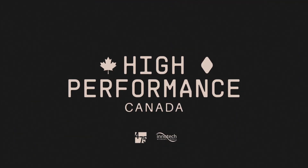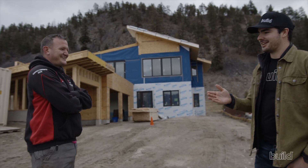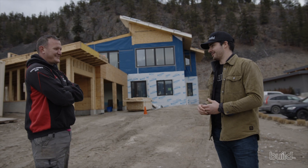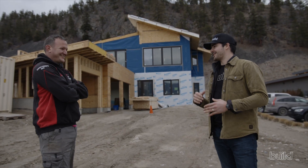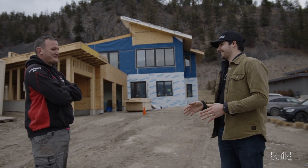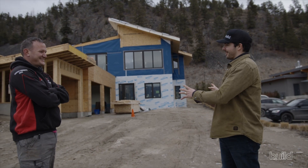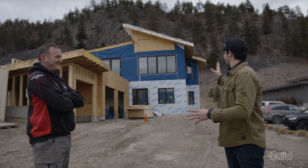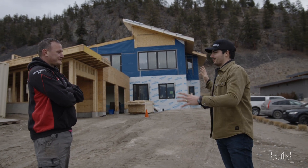We're here with owner-builder Leighton. Leighton, you have a unique perspective — you work for a municipality as a building inspector, so you've seen a lot. You must be super proud of your house. Talk to us about your overall vision for this place and what you've done in terms of the big picture of building materials here.